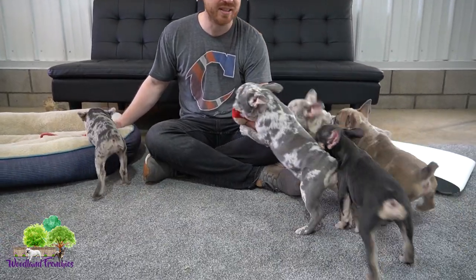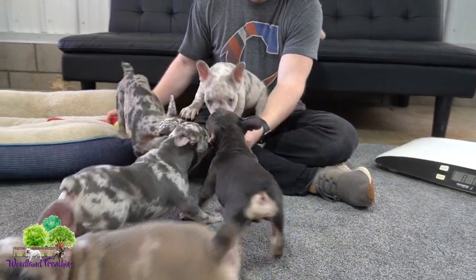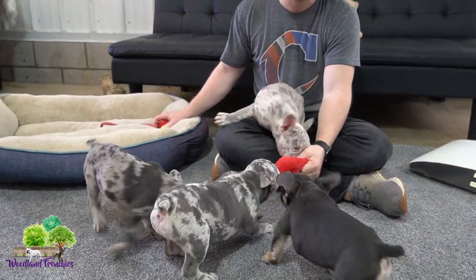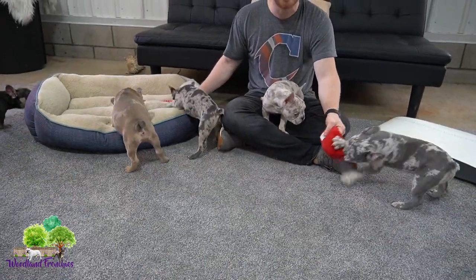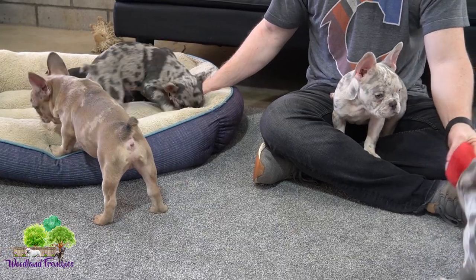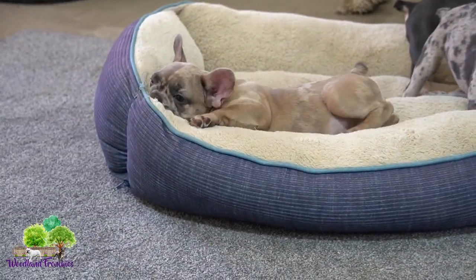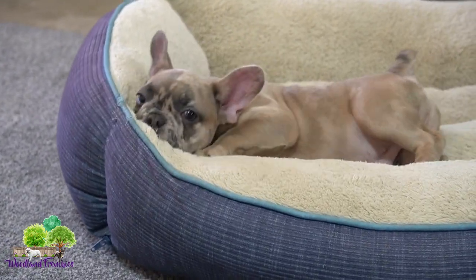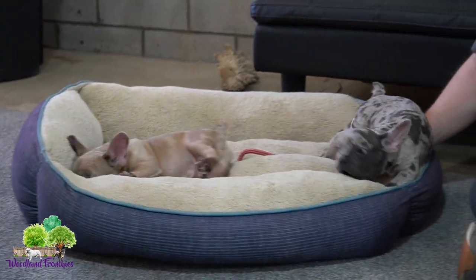Hi everyone, welcome back to Woodland Frenchies. We got some of the most adorable French Bulldogs out playing right now. One of them is adopted and the rest are still available, and we're going to do a quick video showing them off. They have the most rambunctious personalities. They are a little older, so it's a really good time to see what a French Bulldog's personality looks like, because when they're younger they aren't quite as active. Right now is the perfect time to show their personality.